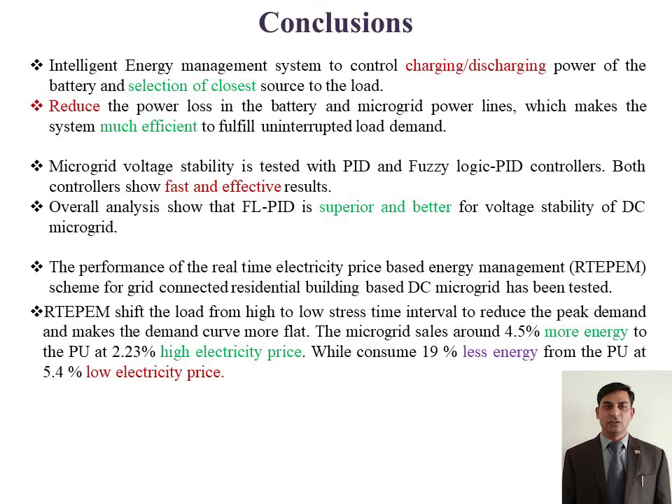IMS optimized the power loss in the source and microgrid system. The real-time electricity price-based energy management system shifts the load from high to low stress time intervals to reduce the peak demand of the microgrid. The proposed system increased microgrid efficiency, saved 4.5% energy, and decreased energy consumption by 19% from the public utility.